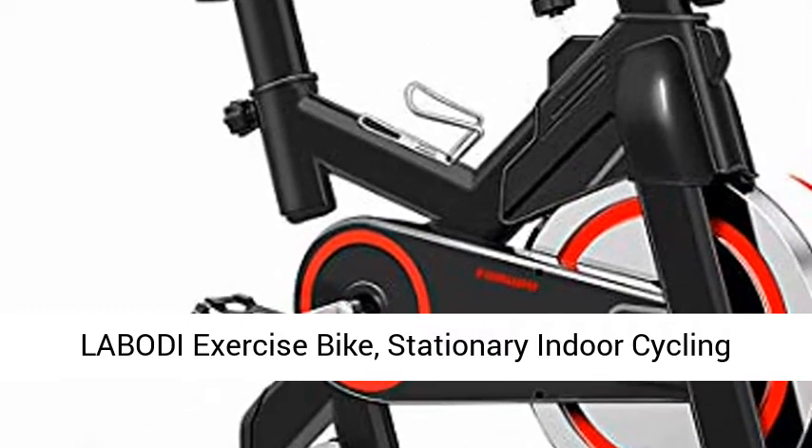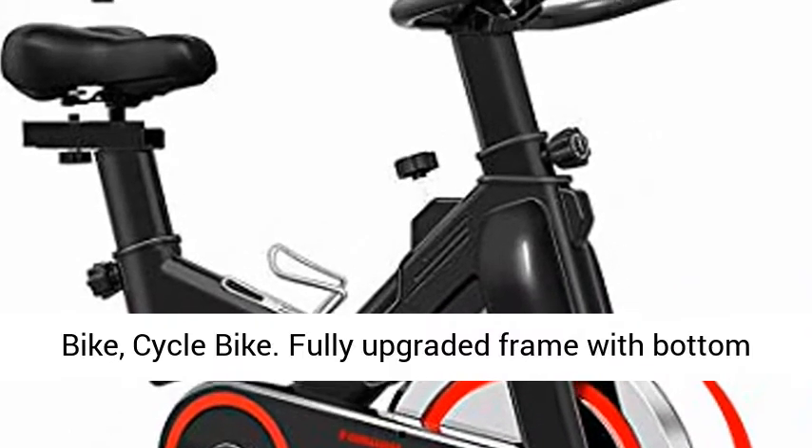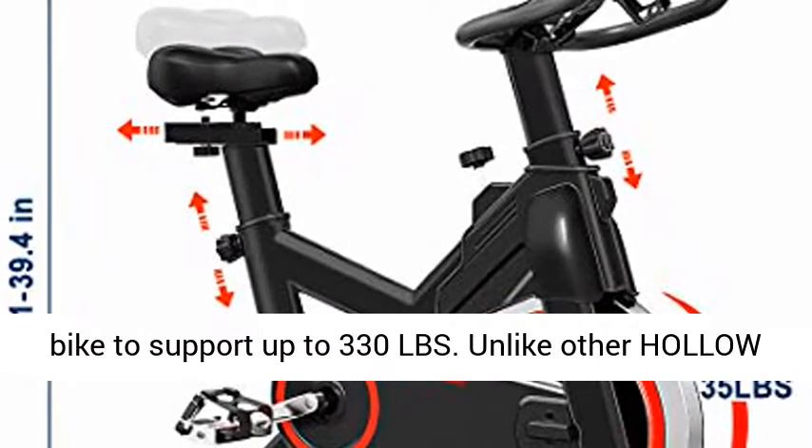Labodi exercise bike, stationary indoor cycling bike, cycle bike. Fully upgraded frame with bottom support bar design enables our indoor cycling bike to support up to 330 lbs.